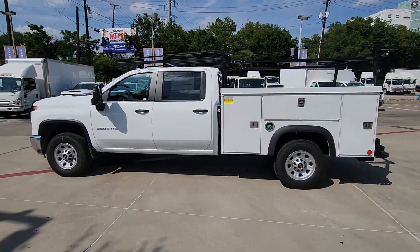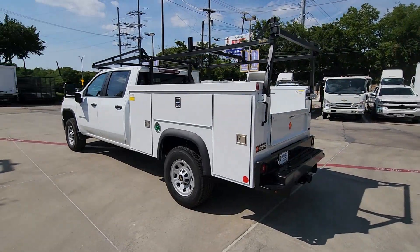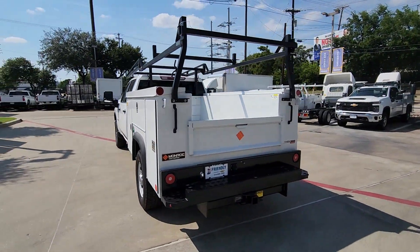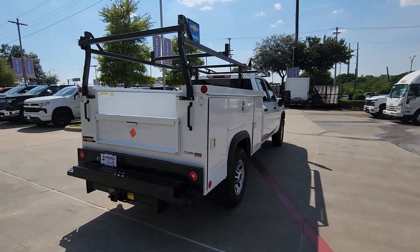Get acquainted with the 2024 Chevrolet 4500 HD. Treat yourself to a test drive today. Our staff will toss you the keys and give you an outstanding customer experience.